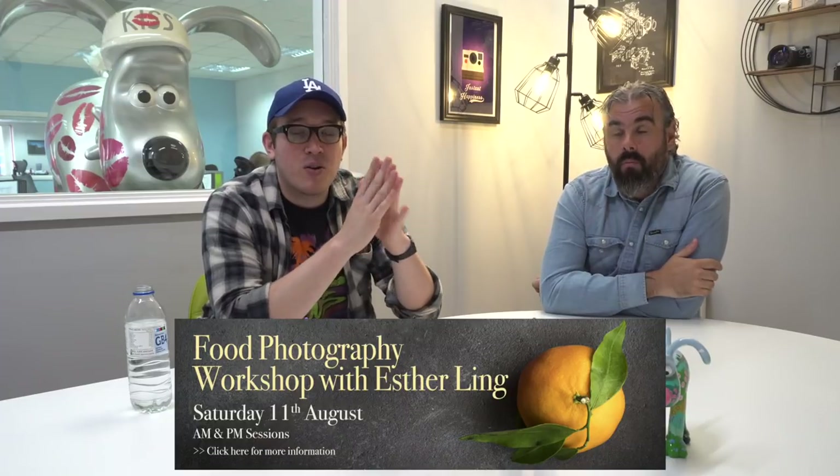We've got a food photography workshop coming up — not making food, but photographing food — on August 11th, Saturday, in our Dursley location. We have a professional food photographer coming in, Esther Ling. She's a Lumix ambassador and a well-known international photographer covering food, weddings, and portraiture. If you want to know how to improve your food photography, whether for Instagram, as a small business owner, for a cafe, or just for home use, there are so many applications for food photography.